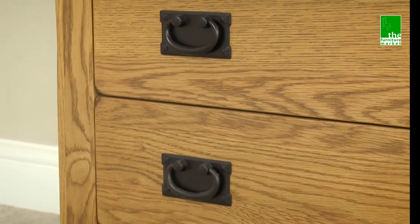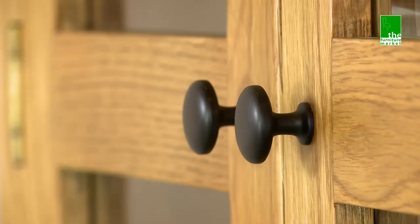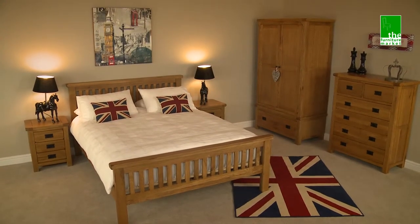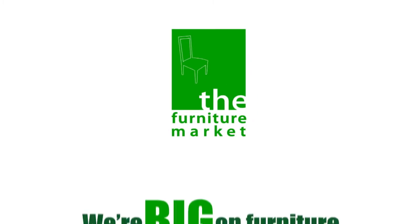The drawers and doors feature both traditional metal drop style handles and round metal knob style handles for added authenticity. The Rusticoke collection is one of our most extensive ranges, offering both quality and great value for money.